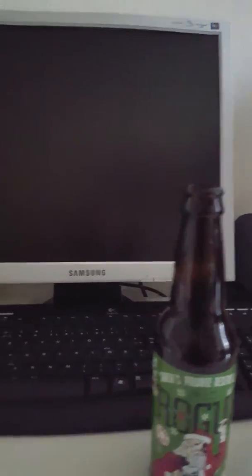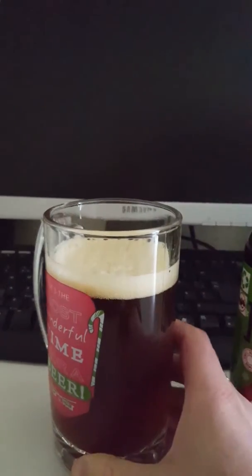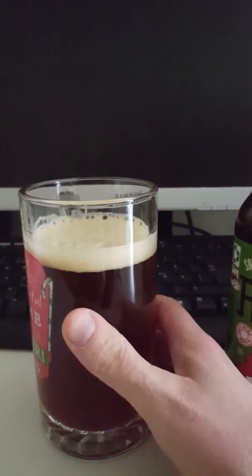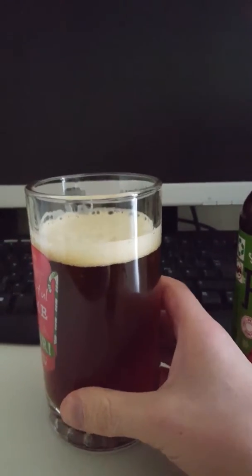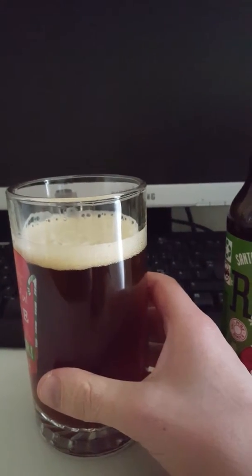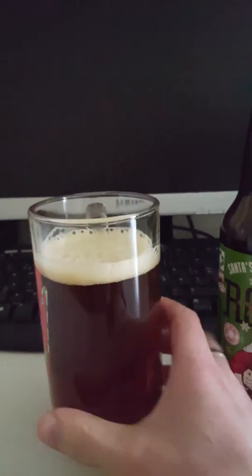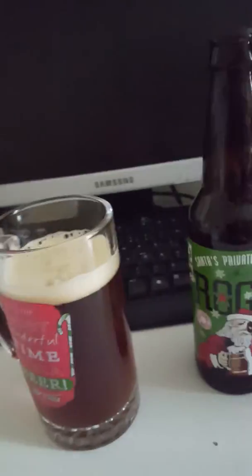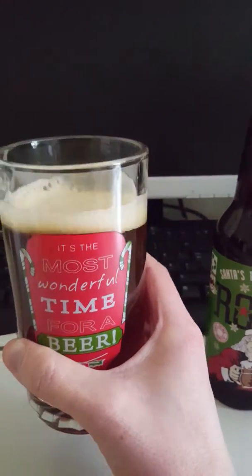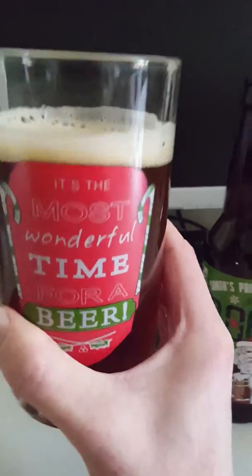So guys, I'm getting a lot of dark fruits — kind of plums, a little bit of raisins, maybe some figs, dates, and maybe a little bit of honey in the aroma. Malty notes as well — definitely some malty notes. It smells great, guys. Before I continue, let's take a taste test to see what we get.